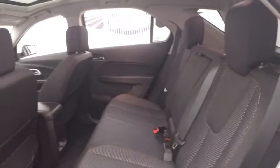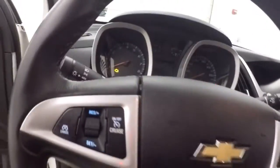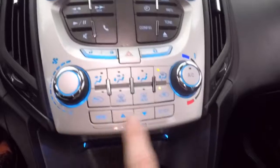Tons of space in the back for your passengers. Interior is in great shape up front. Got all your controls on the door, power seat, cruise control, Bluetooth, and stereo on the steering wheel.